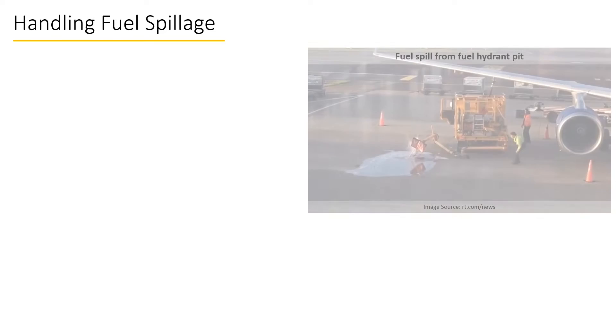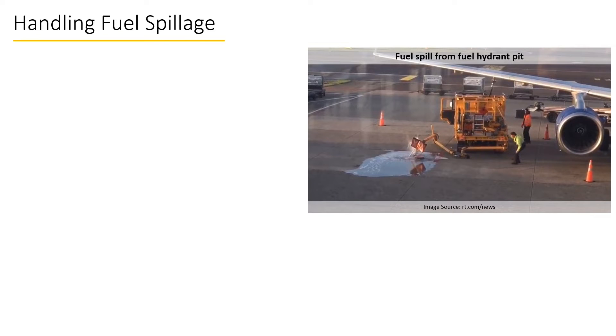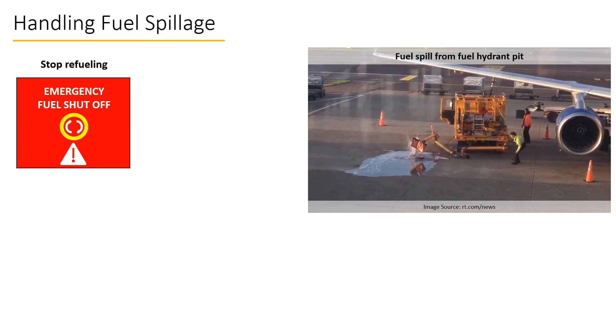With respect to ramp safety, a fuel spill is the worst case scenario of a refueling operation, and the refueling team must know how to handle it. The first thing to do in case of a fuel spillage is to stop the refueling process immediately. For this purpose, a dedicated emergency stop button for the fuel hydrant pit system is available on the aircraft stand, which cuts off the fuel supply from the pit in case of any emergency.